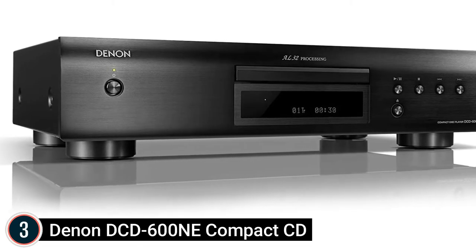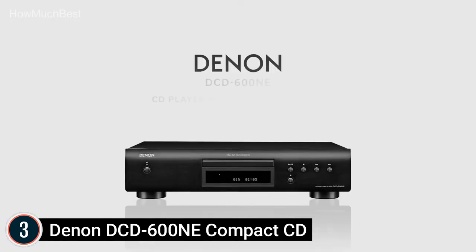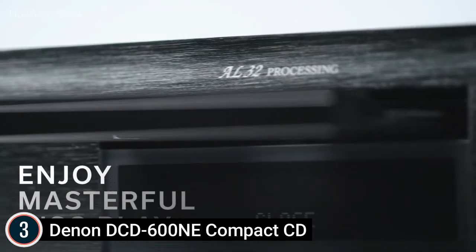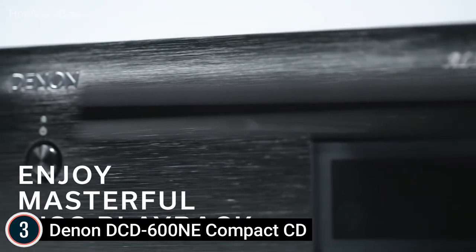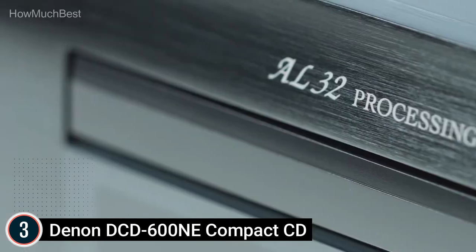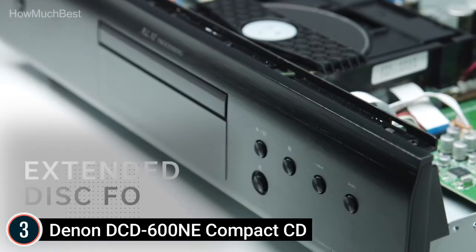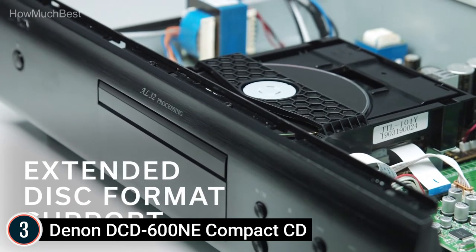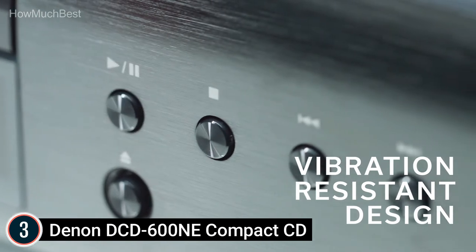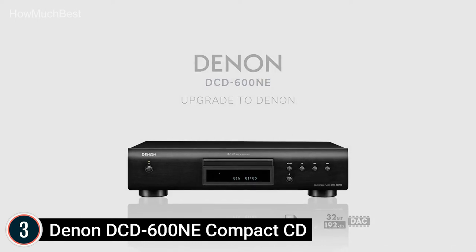Item number 3 is the Denon DCD600NE Compact CD player. Listen to your favorite tunes with impeccable accuracy. Denon's proprietary AL32 processing technology, coupled with an innovative circuitry framework, precisely reproduces sound closest to the original recording. Built to play back CDs, CD-R, CD-RW, MP3, and WMA files, enjoy crisp, clear, and immersive audio. You can raise your listening experience by pairing it with Denon's PMA600NE for an exceptional audio experience.